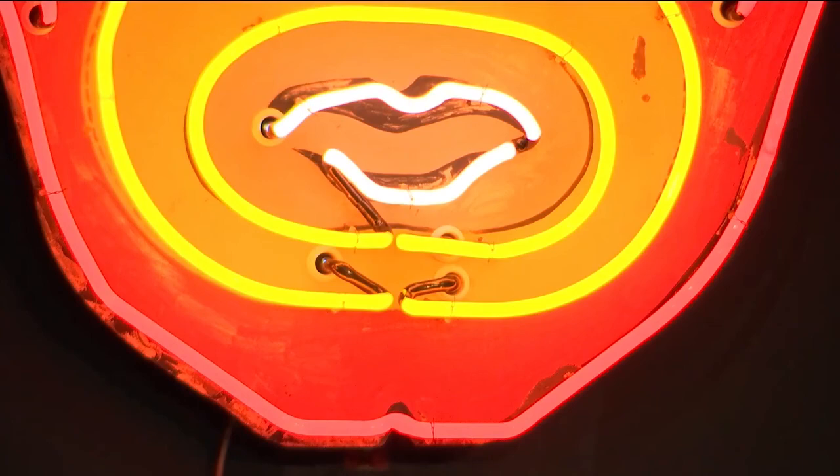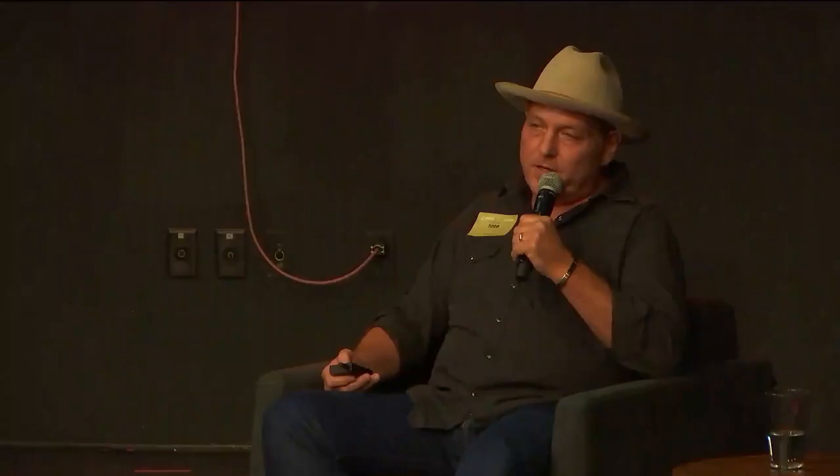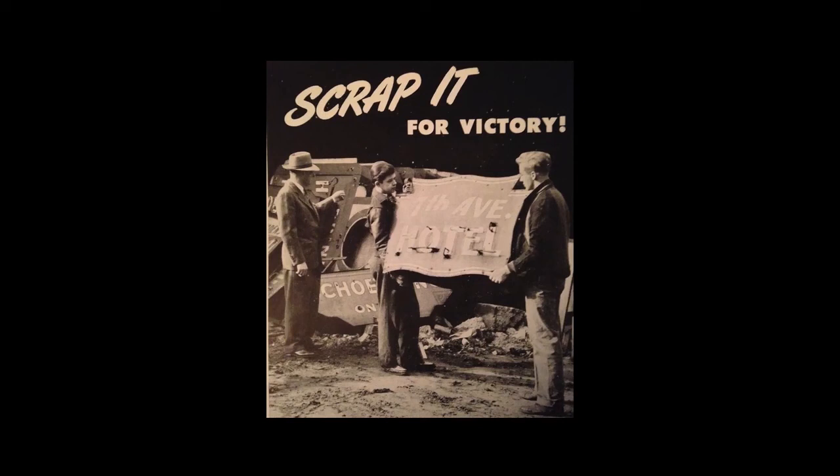Times Square came from that era, when some neon signs were several stories tall and several tons. Things were going along great until World War II, when rules were passed requiring all neon signs to be turned off for the duration of the war — you could see a neon sign from an airplane. All neon signs went dark from 1941 to 1945. During that time, scrap drives also had people taking down neon signs, crushing and melting them down. A lot of the signs from the 1920s and 1930s were destroyed for the war effort.